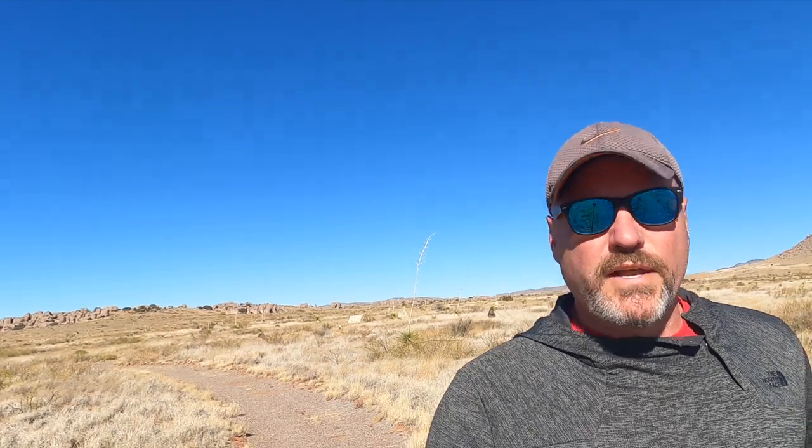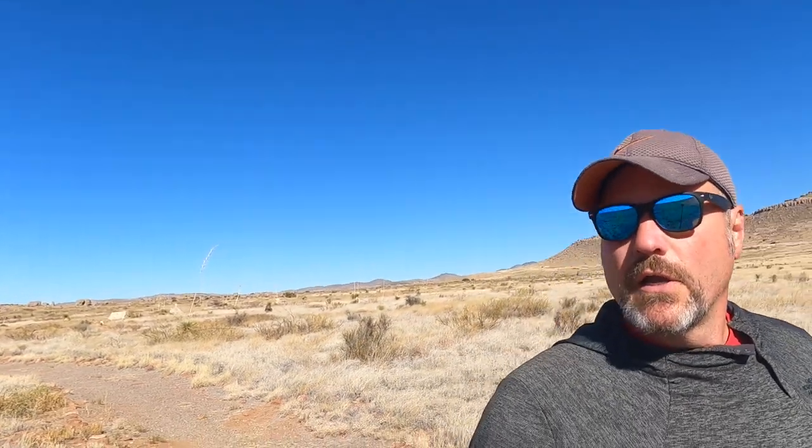Coming at you from City of Rocks State Park in New Mexico. I've been here going on a week now — I was only planning on staying a couple of days, but it is such a pretty area and there are a lot of really interesting things to explore nearby, so we decided to stay a little longer. Hopefully the wind won't be too bad; we've got a cold front blowing in this afternoon and the wind is supposed to pick up pretty dramatically. That's the number one downside I've had out here so far — the wind. It makes for really tough sleeping, filming, and relaxing situations, so I'm not really looking forward to this afternoon.